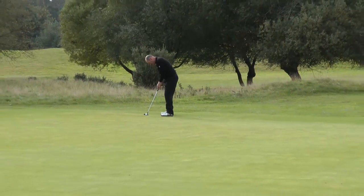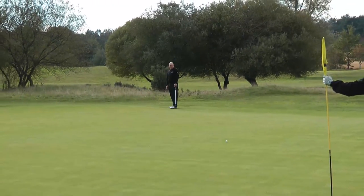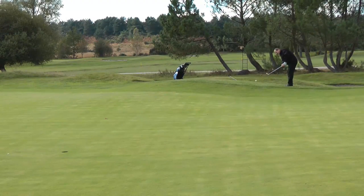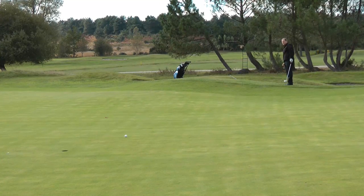One of the features of the Dorset Golf and Country Club are the greens, which, although undulated, run straight and true. Chipping when the greens are this good is a real pleasure, and I felt confident that I could go for the hole.